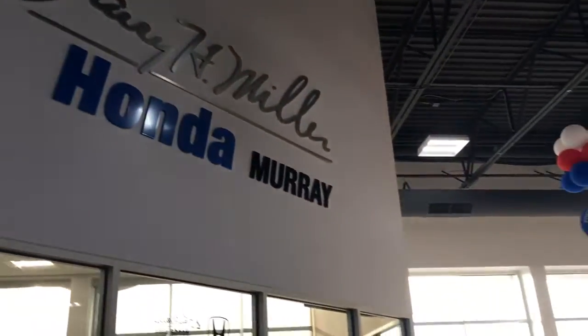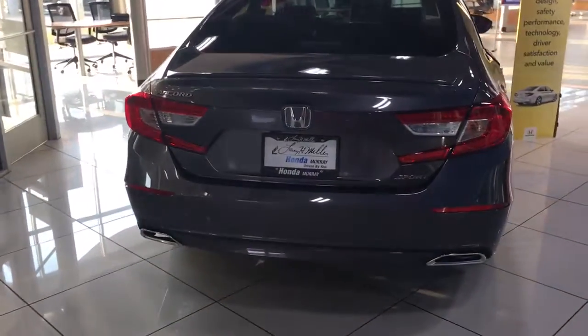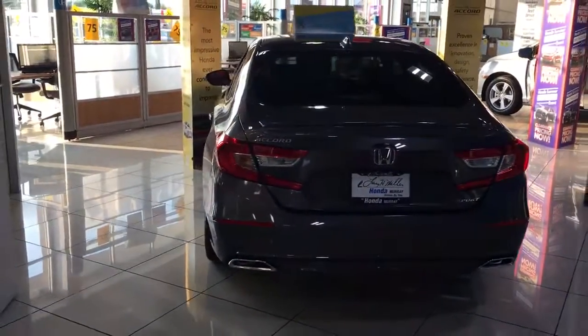All right folks, Larry H. Miller Honda of Murray here. I wanted to bring to your attention a couple things that make our dealership stick out.